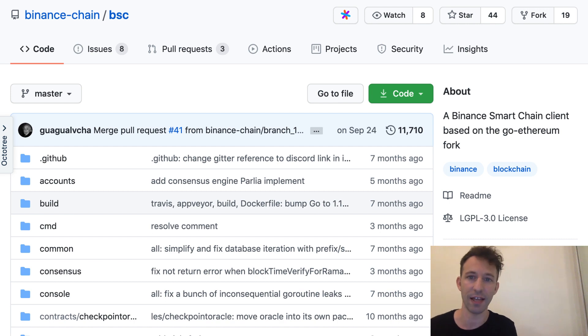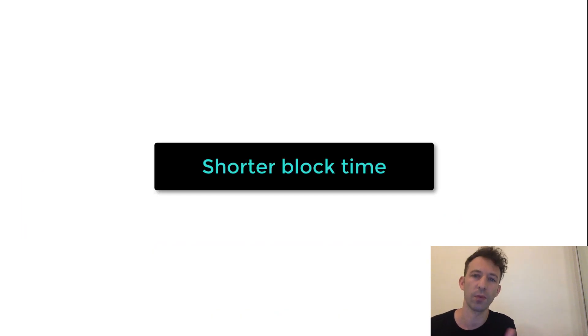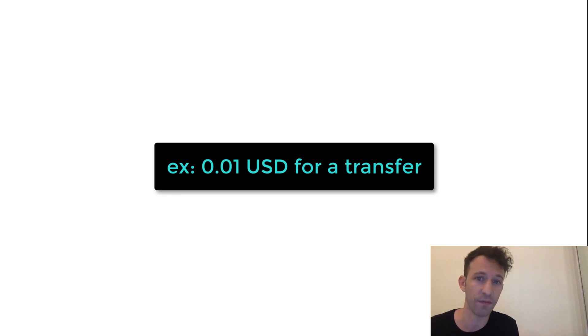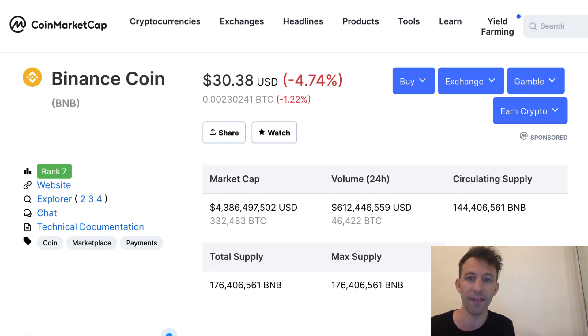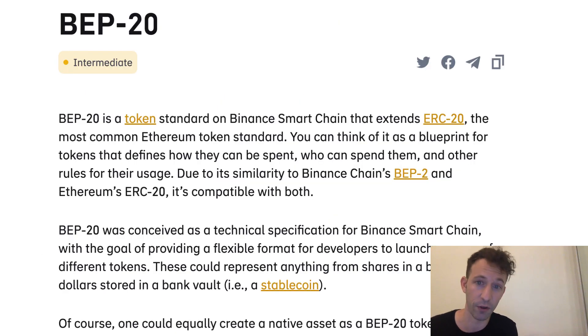Binance Smart Chain is a fork of Geth, the Go implementation of Ethereum. It shares most of the same features but with a few differences. Compared to Ethereum, Binance Smart Chain has shorter block time, around 5 seconds, and lower transaction fees. For example, for a simple money transfer, it costs only 1 cent of a dollar. Like for Ethereum, you have to pay transaction fees but the currency used for these fees is the BNB token and not Ether. BNB is a token that lives on the Binance Chain and follows the BEP20 standard, a token standard that extends the ERC-20 token standard of Ethereum.